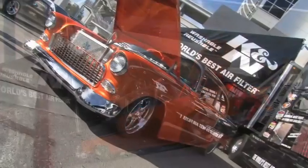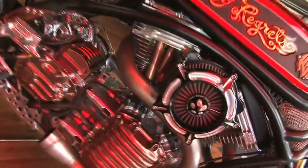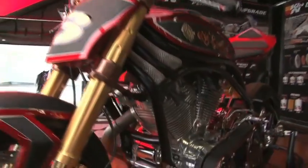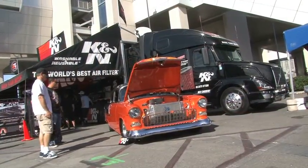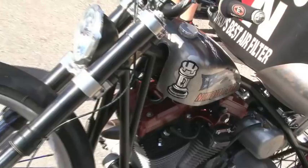We have a Roland Sands custom motorcycle — it's completely custom built with custom paint through the motor. We also have the K&N 55 Chevy 210 in a beautiful paint job that's well worth seeing, and we have a motorcycle from Jesse Rook at Rook's Customs, which is a very cool bike as well.